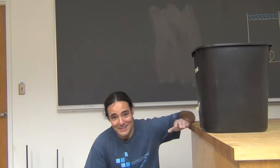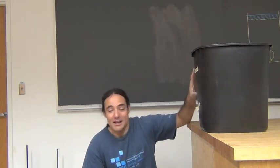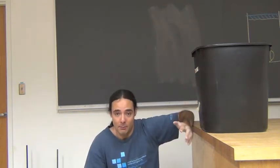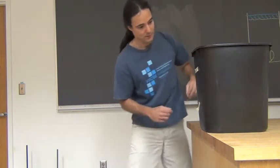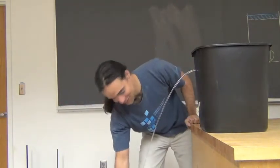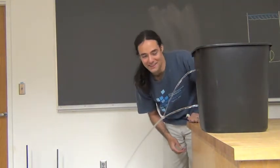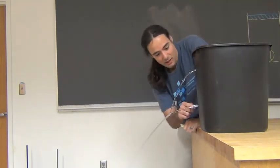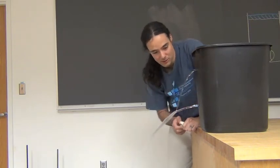This video might need to get deleted if this experiment doesn't work, because it's going to make a huge mess. I've got a huge bucket filled with water here, and I have two holes — a hole up here and a hole down here. Right now they're covered with tape. We're going to see what happens when I remove the tape and see how far the water shoots out. You can see the lower tube is pushing out the water with much more pressure than the upper tube, just based on the angle that it's coming out at.